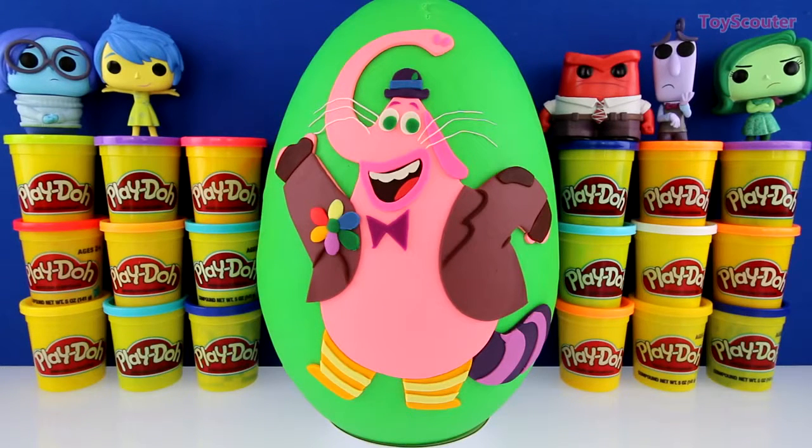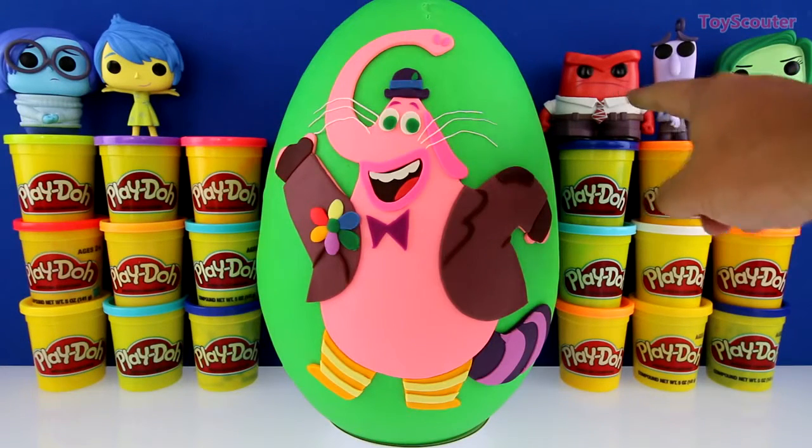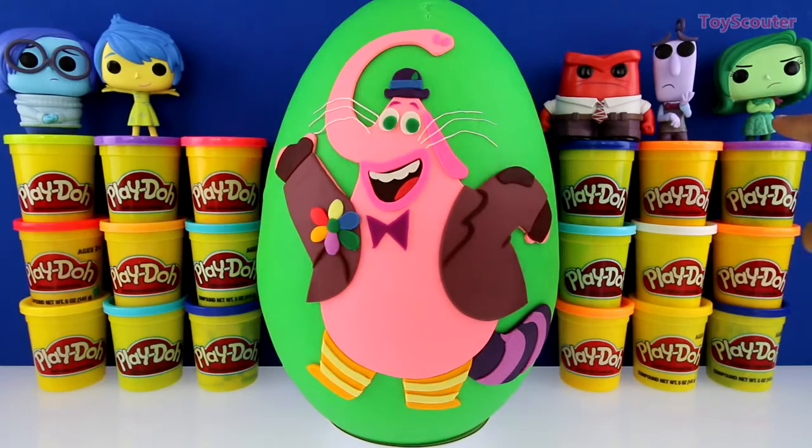Let's meet all of Riley's emotions. Starting from the left, there's sadness, joy, anger, fear, and disgust.